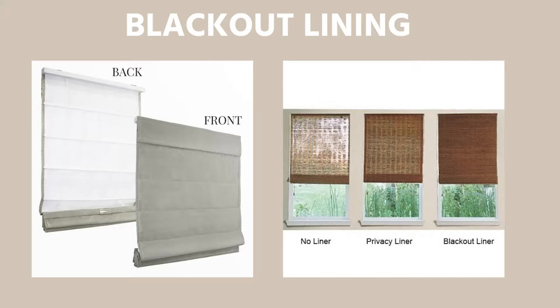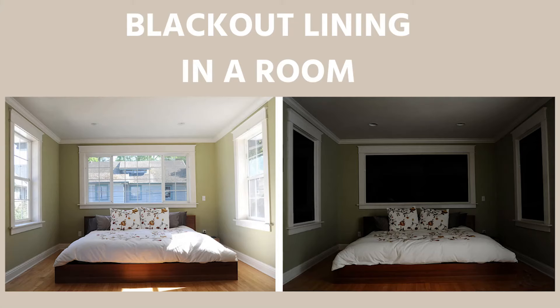One thing I forgot to mention for all the shades is that you can add blackout lining. It's basically a fabric behind the shade used to completely block off any light coming into the space. So if you're one of those people that likes to sleep in in the morning and don't want any sun peeking through, adding a blackout lining would be really beneficial.